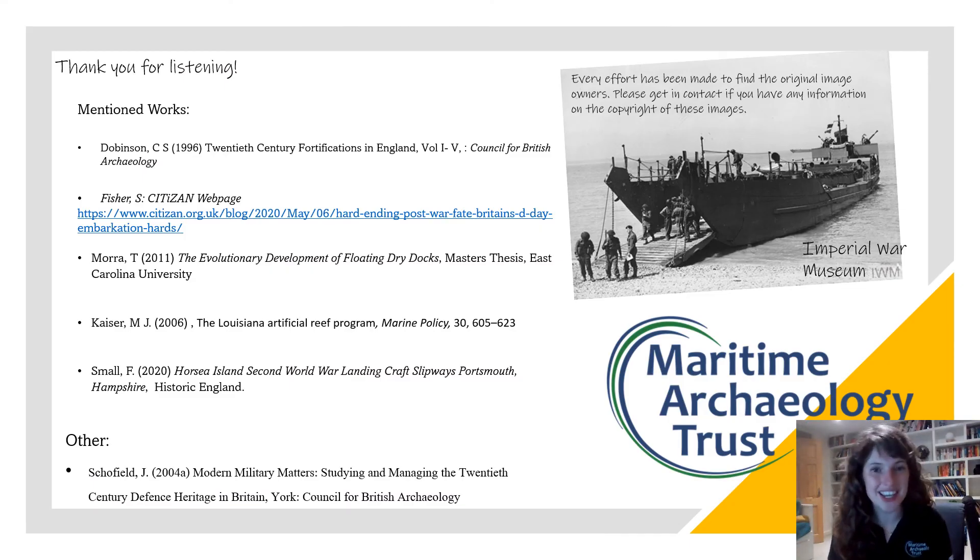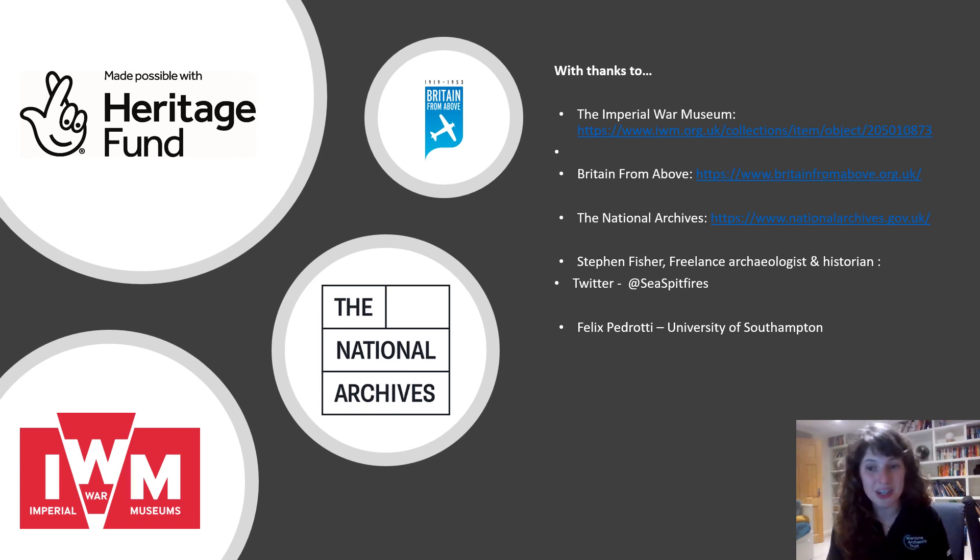I've listed here some works referenced throughout my talk. I've also included some work by John Schofield at the bottom — if you're interested in modern archaeology, especially Second World War, it's definitely worth checking him out. If anyone would like more information, feel free to get in contact with us at the Trust. I honestly love talking about this topic. A big thank you to these people and organisations, and a big thank you to all of you for listening. We're now going to go and have some questions.